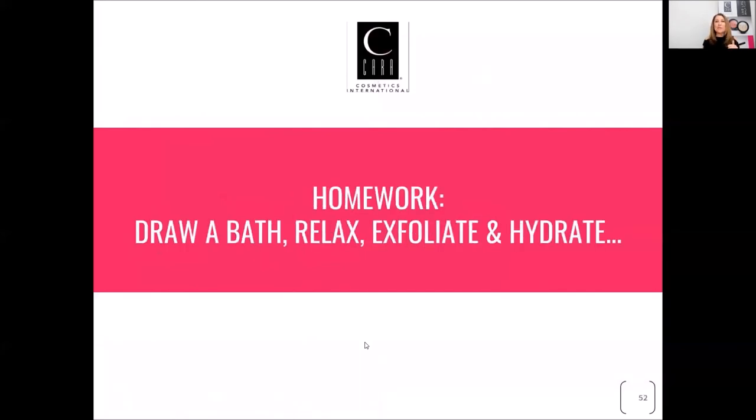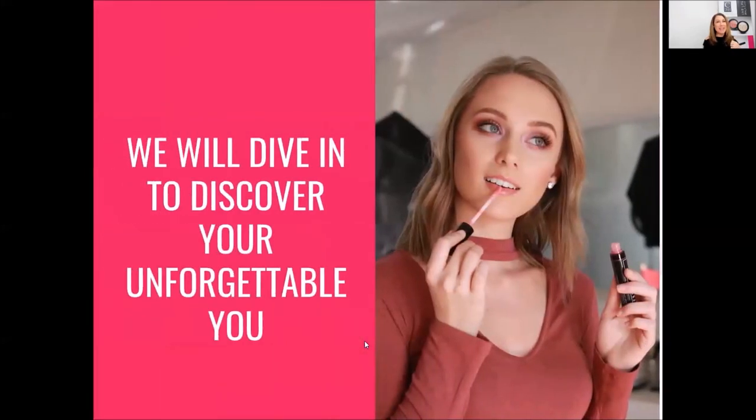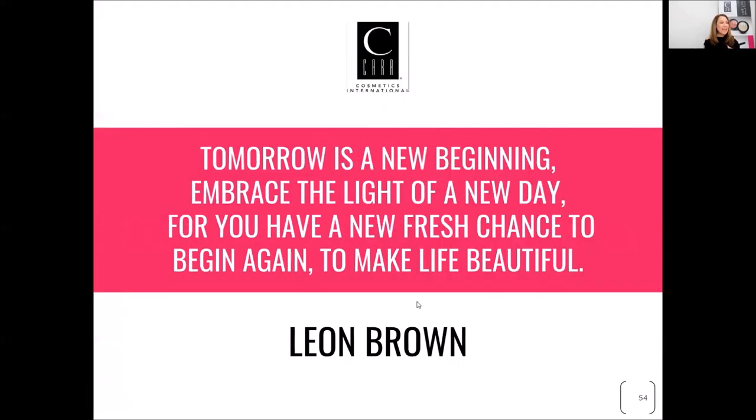Your homework is to draw a bath, relax, exfoliate, and hydrate — then you can go to bed. Do that twice a week and I think your life is going to be a lot better. In our next session, we'll dive in to discover your unforgettable you. Tomorrow's a new beginning — embrace the light of a new day, for you have a fresh chance to begin again and make life beautiful.